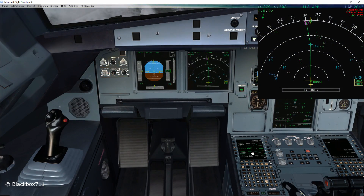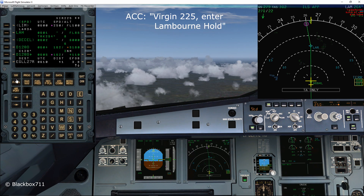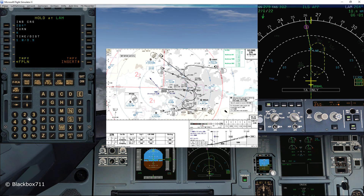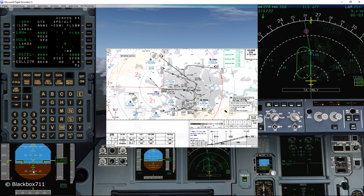We're a little bit east of Lambourne and we've just been told we have to enter the Lambourne holding. To program this in the FMS, you press the left line select key at the Lambourne fix, then on the next page press the hold prompt on the left side. Unfortunately the stored holding pattern is wrong, so we have to correct it manually. According to the chart we have a 264 inbound course with left turns. After pressing insert on the right bottom line select key, the new holding pattern is established.